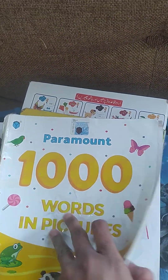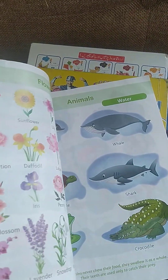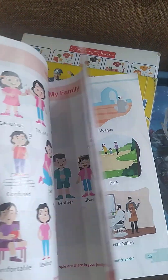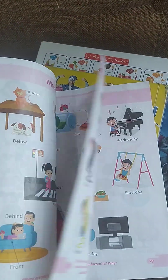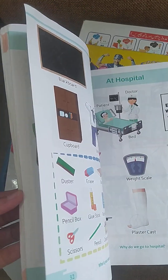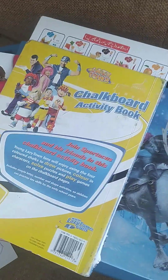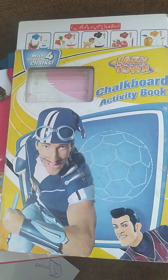All the things essential for pre-learning are in one book — it's a combo of everything. My family, how I feel, colors, days, where things are, opposites, birds, animals, flowers — each and everything is in it. It's so helpful. And here comes the most interesting thing for kids: chalk and a chalkboard activity book.